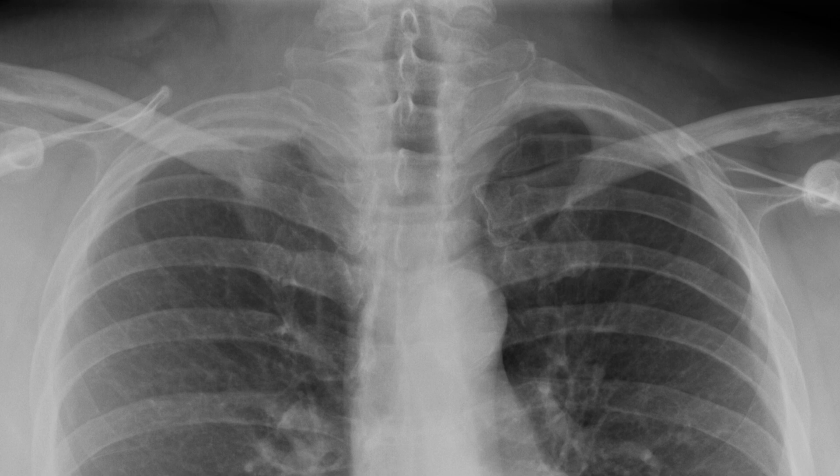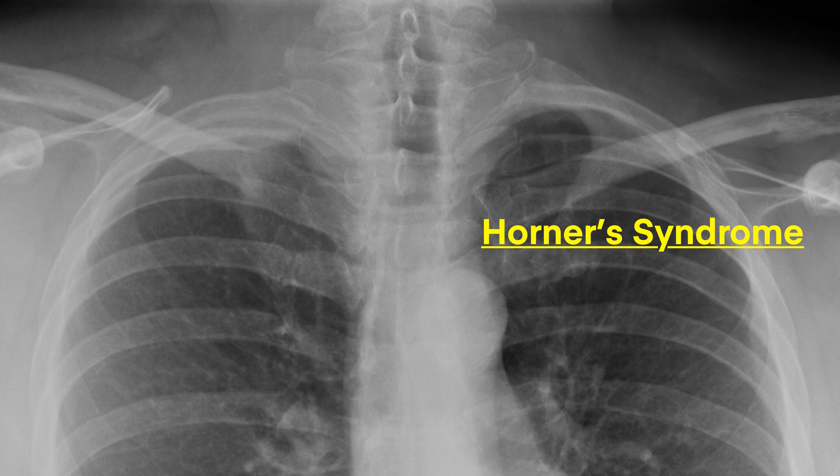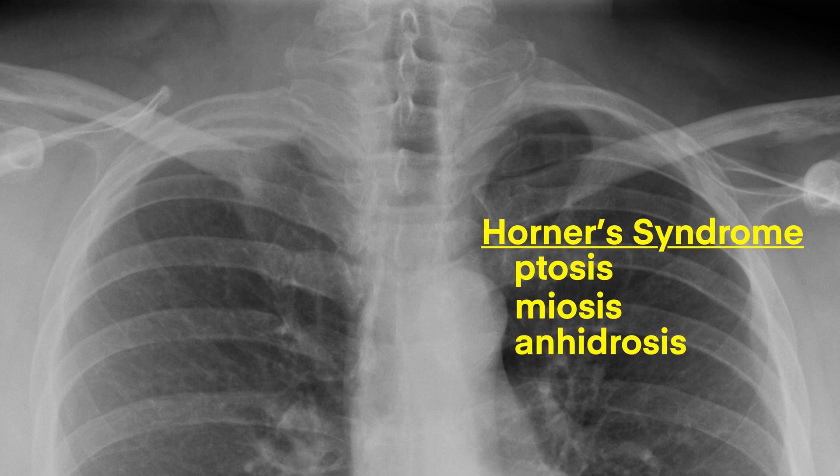This is what's known as a Pancoast tumor, or tumor of the superior sulcus. These are the ones that cause Horner's syndrome because of disruption of the sympathetic chain, which runs along the side of the vertebral bodies. Remember that Horner's syndrome consists of ptosis — drooping of the eyelid — miosis — a constricted pupil — and facial anhidrosis, or loss of sweating.